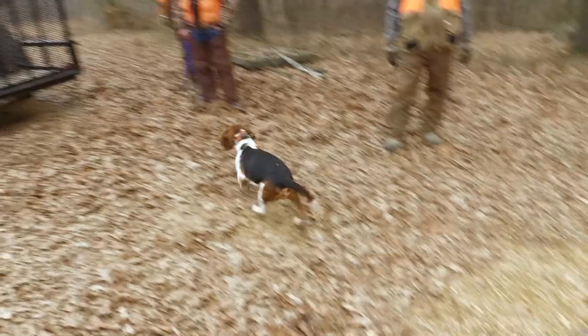This part of the state, a lot of times you can find both cottontails and swamp rabbits. This piece of property we're on — what do we expect to find here? Mainly swamp rabbits. You got a buddy that came with you that also brought some dogs, right? Yeah, let's go get those dogs out as well.